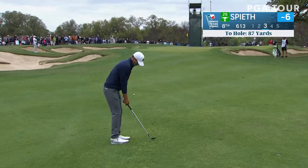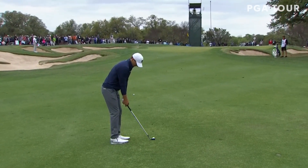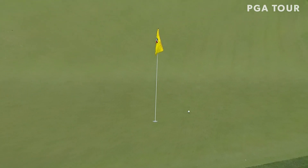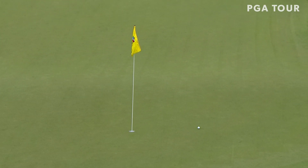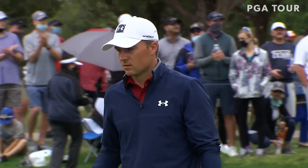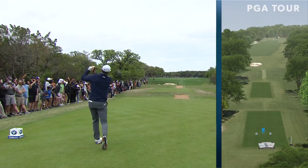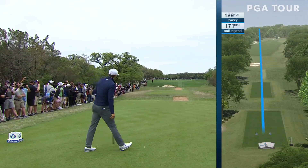Jordan Spieth to play first, 87 yards — should be just a nice lob wedge. Beautifully done. That was the area of his game that he said he had to improve. That's clutch.